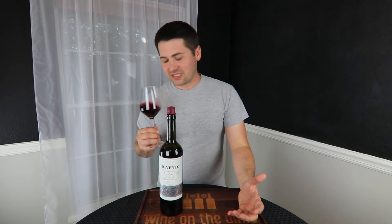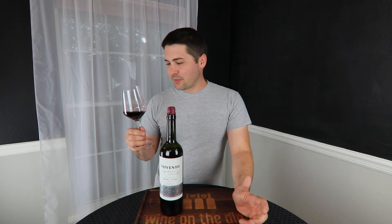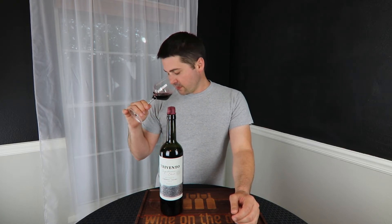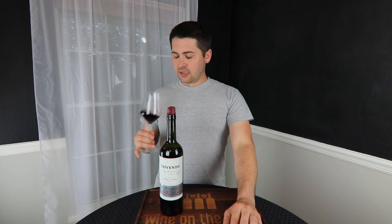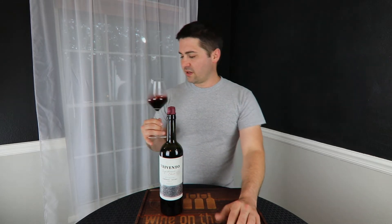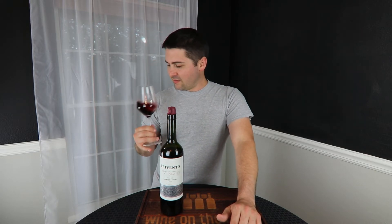I'm trying to figure out what this barrel note is. I'm just going to say sweet spice, like a baking spice, because it's there but I can't quite tell what it is. There's a little bit of a pyrazine type of note — like a little bit of green bell pepper, but it's slight. There's also a little bit of a mushroom, a forest floor type effect, like wet leaves.